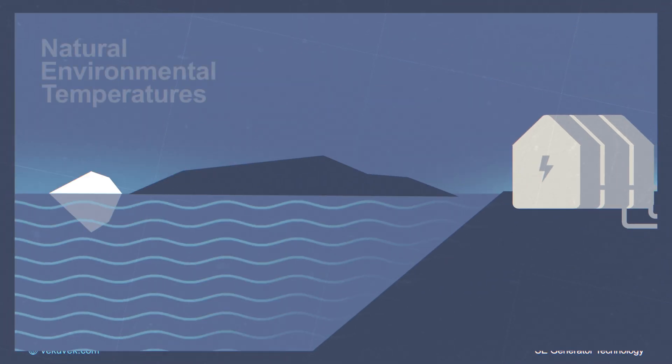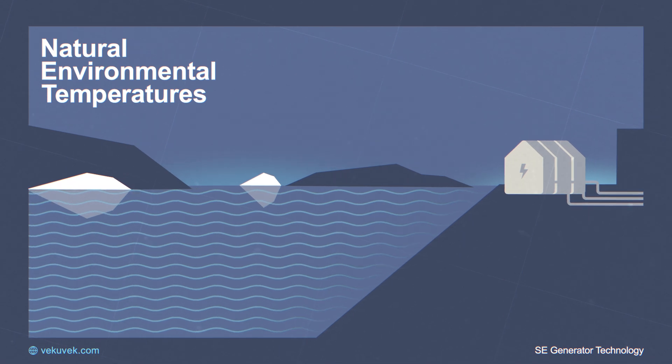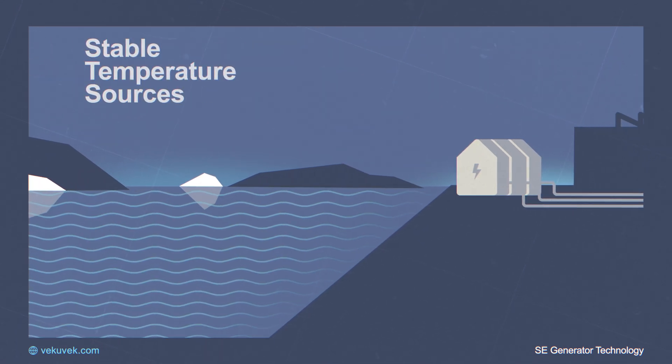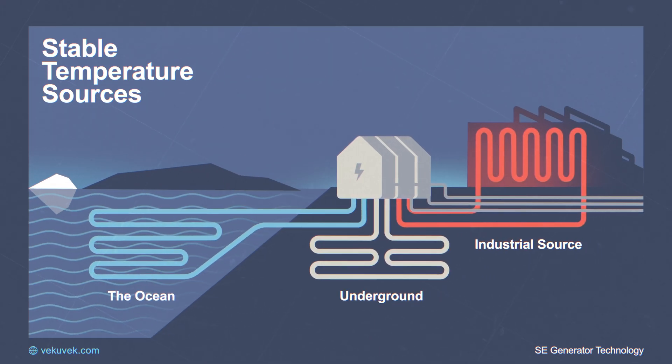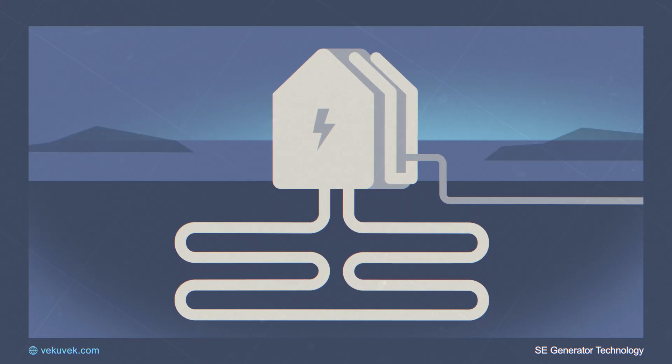We use natural temperature sources from the environment. A stable temperature is sourced from underground, the ocean, or an industrial source. The temperature underground is typically 15 degrees Celsius.